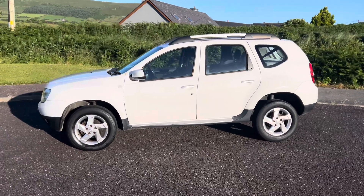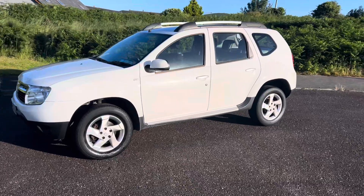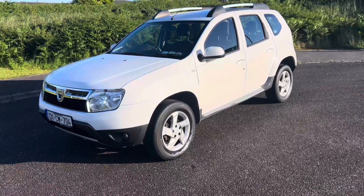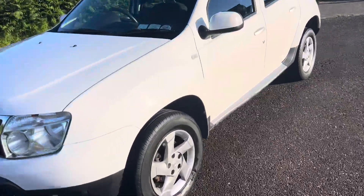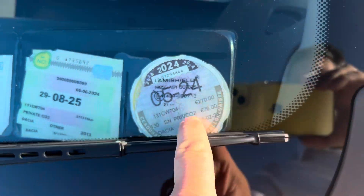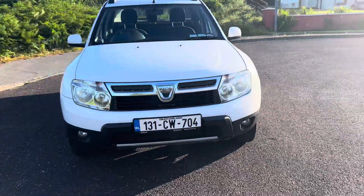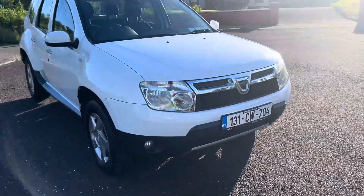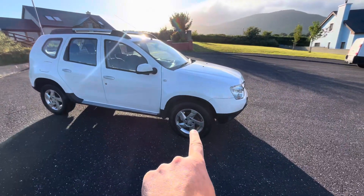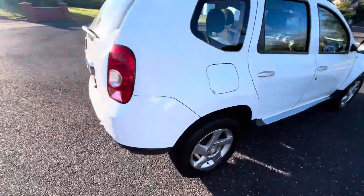Hi there folks, you're looking at a 2013 Dacia Duster — this is the signature model, 1.5 diesel. The signature model of course has alloys and fog lights. This has the benefit of a brand spanking new NCT, so no NCT worries for another year — you can see it there, 08/25. Road tax is only 270 euro. Bulletproof 1.5 diesel engine. The timing belt was done literally only a few thousand kilometers ago, fully serviced, nothing whatsoever to do. Two brand new tires on the front, and an extremely tidy little car.